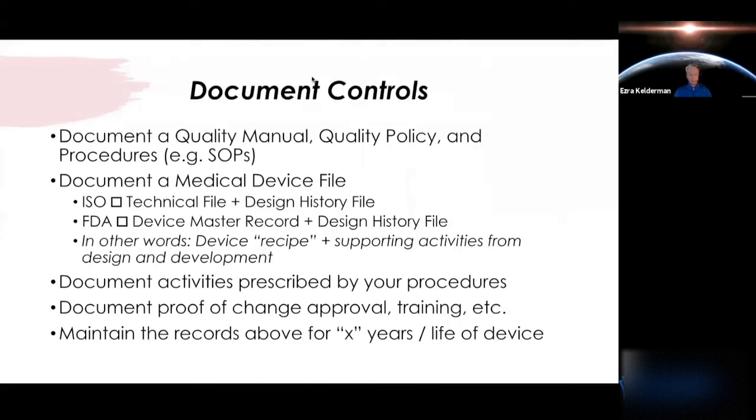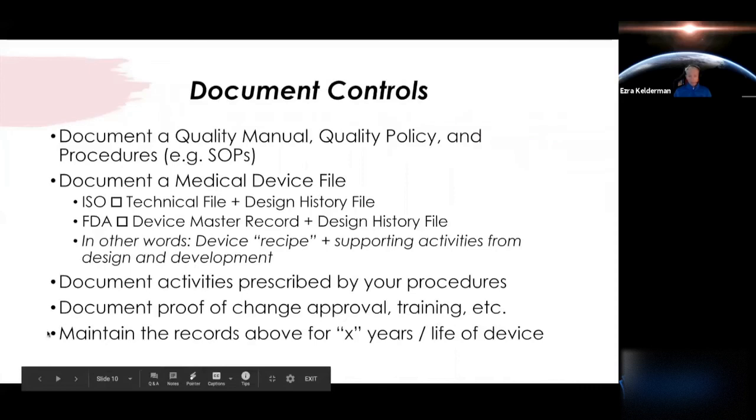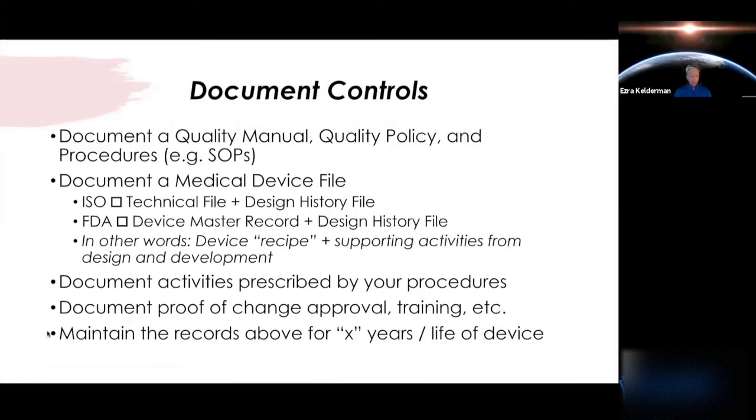The technical file and DMR cover drawings, specifications, and work instructions that define what your device is made of. Your design history file is a record of your activities that got you to the release of the product — it's an ongoing log. You want to document your activities as prescribed by your procedures. There will always be output records as you go through your existing SOPs. Document proof of change approval — if you're making an improvement to your device or procedures, it's a requirement to assess the impact of those changes.